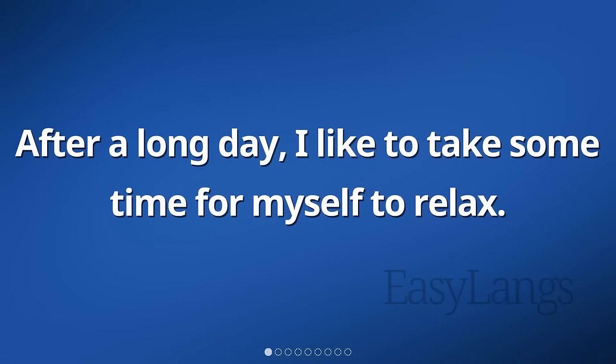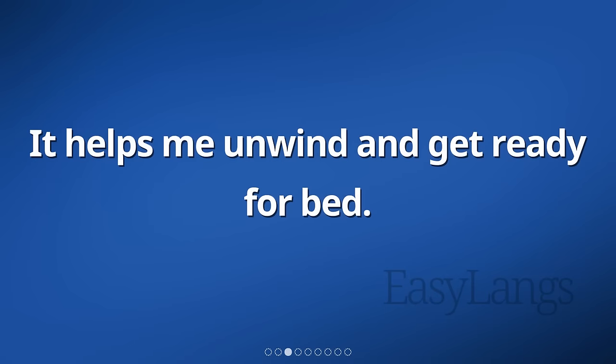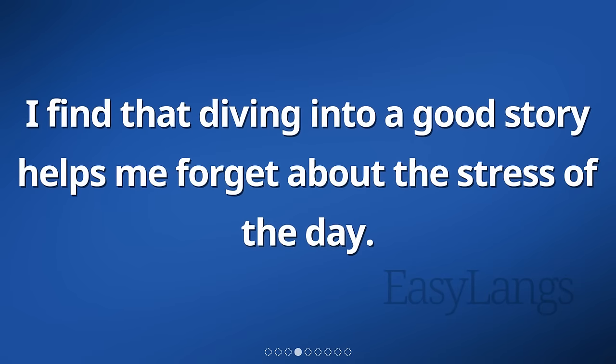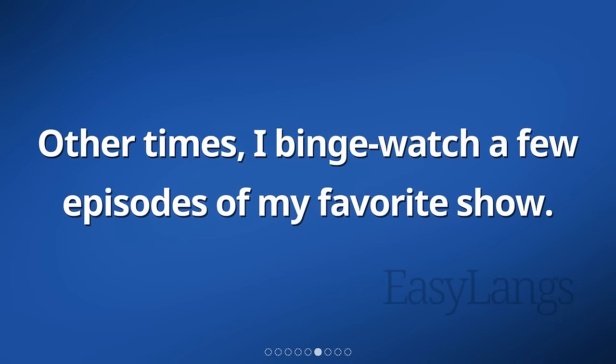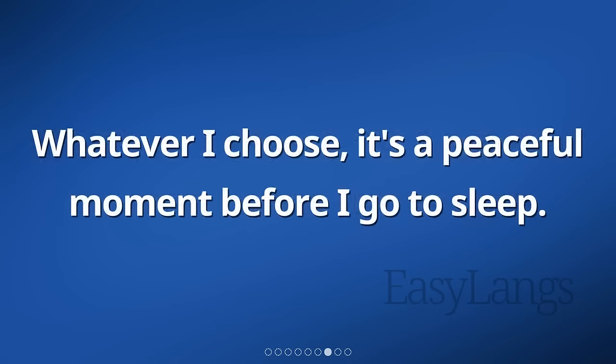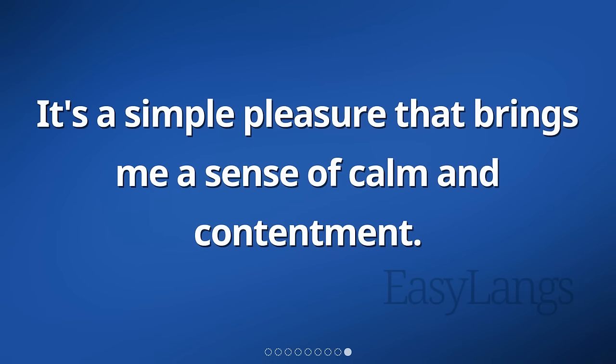After a long day, I like to take some time for myself to relax. I usually choose between reading a book or watching a TV show. It helps me unwind and get ready for bed. I find that diving into a good story helps me forget about the stress of the day. Sometimes I get so absorbed in a book that I lose track of time. Other times, I binge watch a few episodes of my favorite show. Whatever I choose, it's a peaceful moment before I go to sleep. I enjoy this quiet time alone, just me and my book or the TV screen. It's a simple pleasure that brings me a sense of calm and contentment.